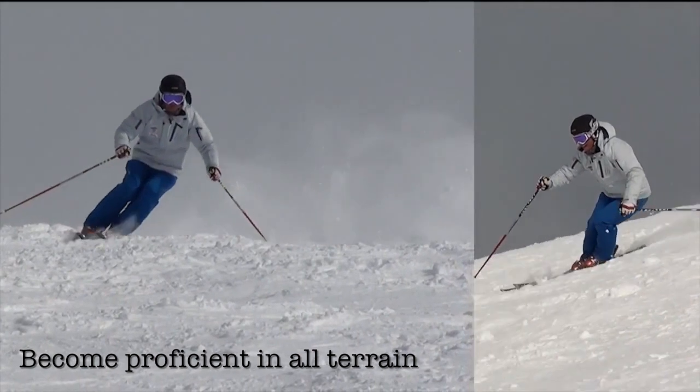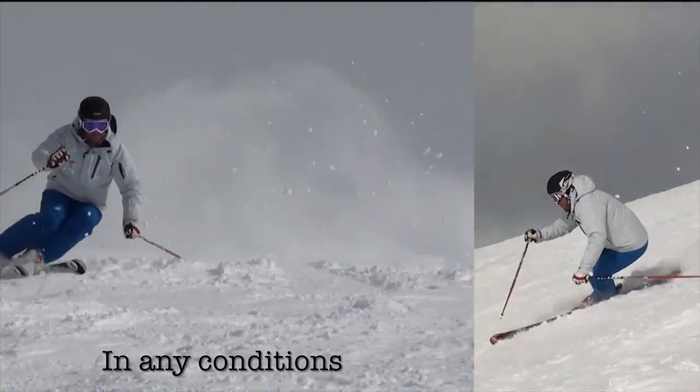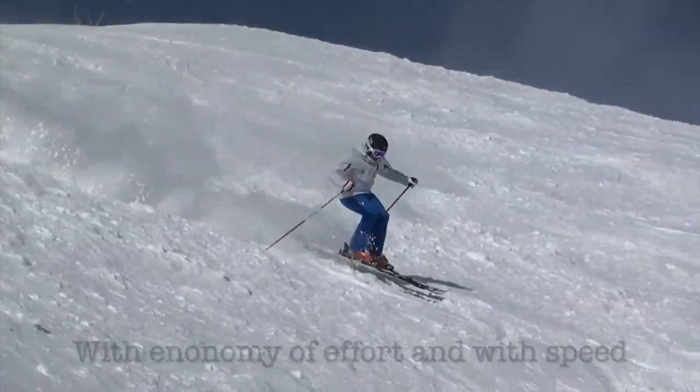Get good at skiing flats, steeps, groomed and un-groomed trails, bumps, powder, and ice — and be able to do it in any conditions: snow, wind, rain, and fog.